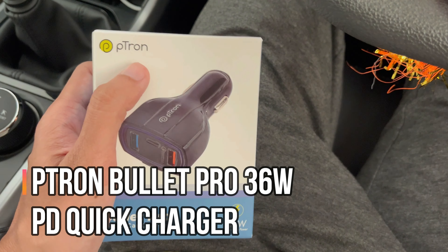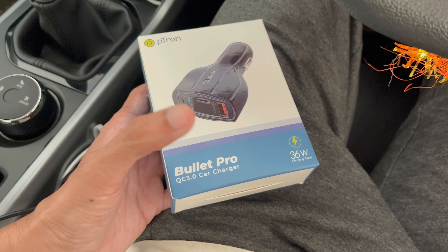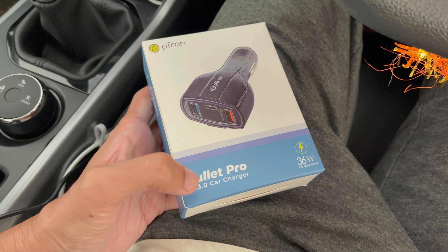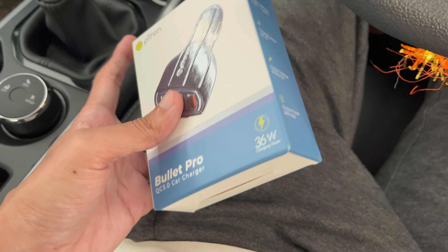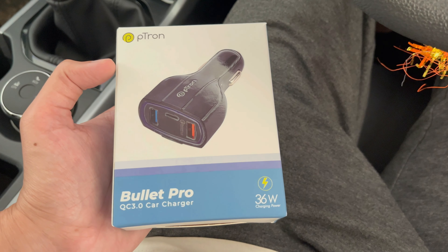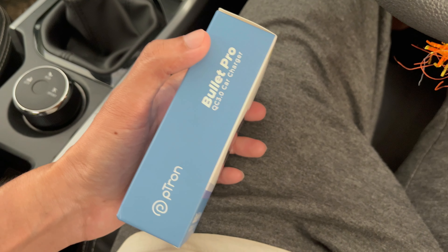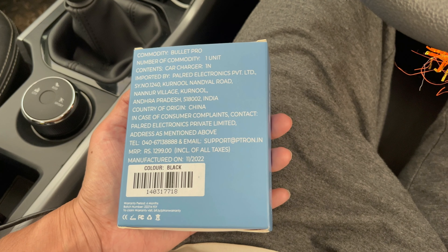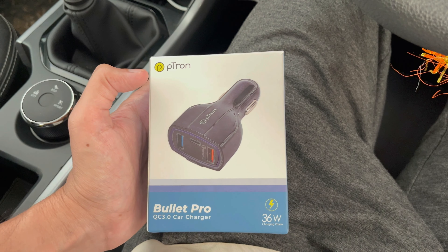Hello friends, welcome to my YouTube channel. Today in this video I am unboxing the Petron Bullet Pro car charger, which is QC 3.0. It provides 36 watt charging power. This is a car mobile charger with which you can charge your mobile or other devices using the 12 volt socket in your car.